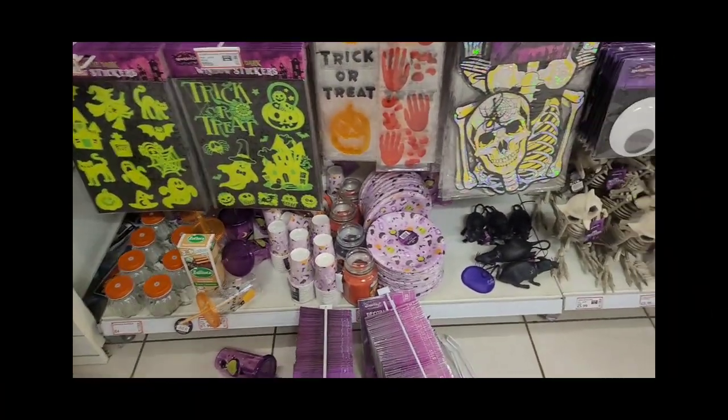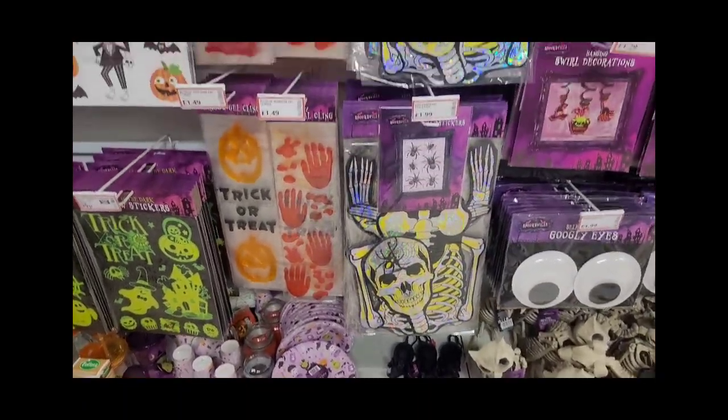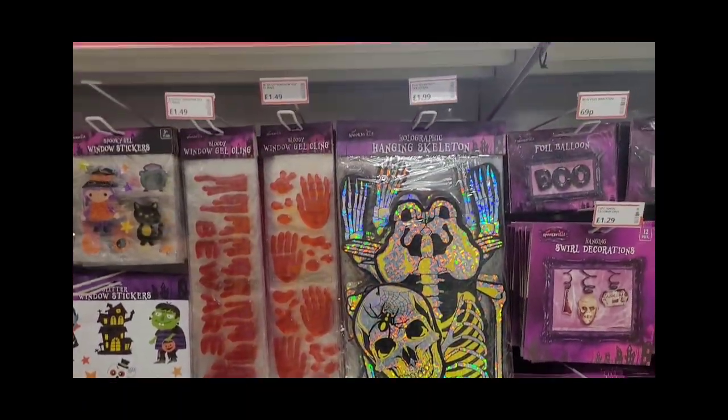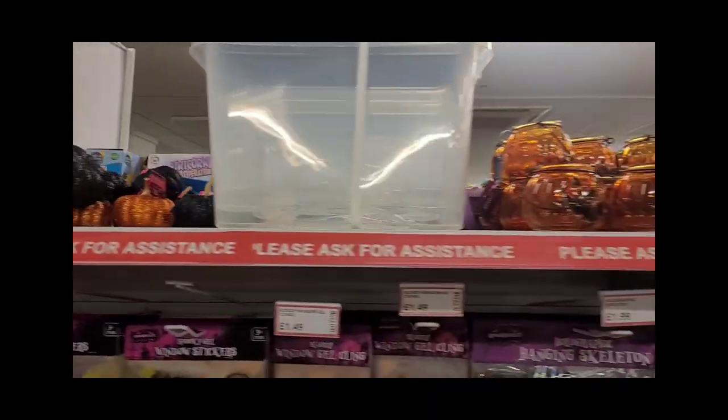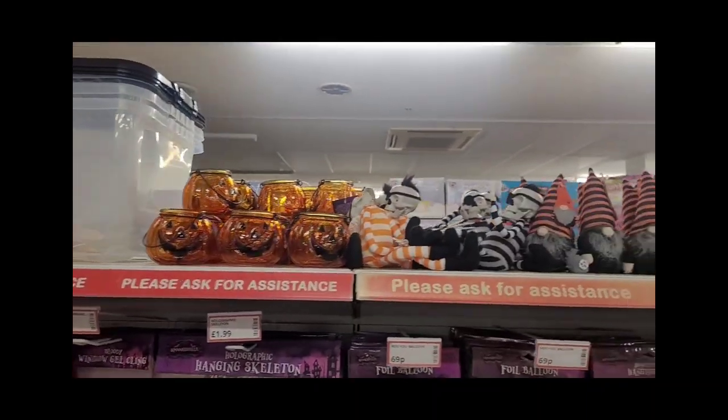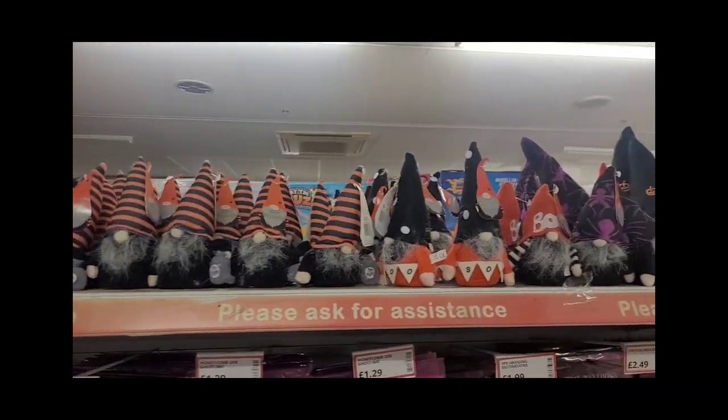There are a lot of stickers — great stickers for kids to play with — and some bloody handprints you can stick on your windows, which always look quite good. There are also some nice glittery pumpkins on display and some lanterns.